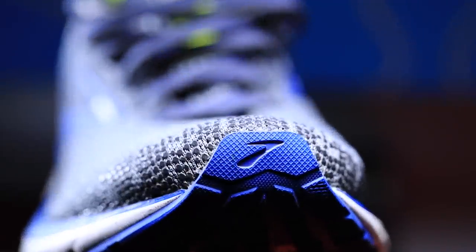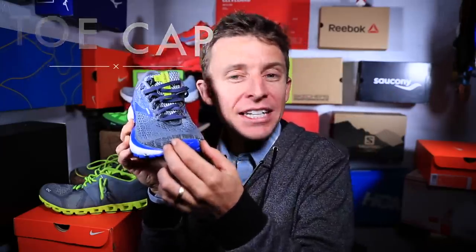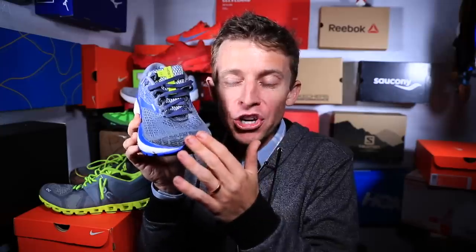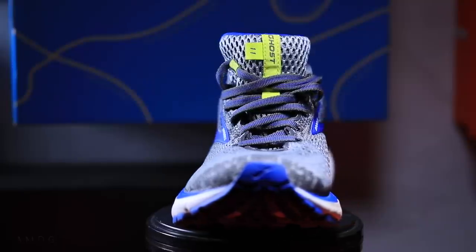Moving all the way to the front of the upper is the toe cap, sometimes called the nose of the shoe. You might think this is a very small detail that's not important, but especially in trail running the toe cap is critical. You want protection in case you kick a rock or a tree root, so that's called the toe cap or the nose.